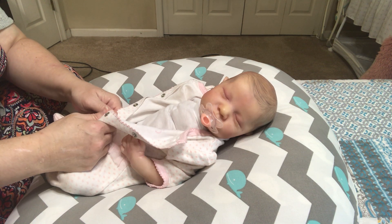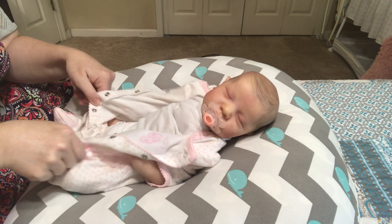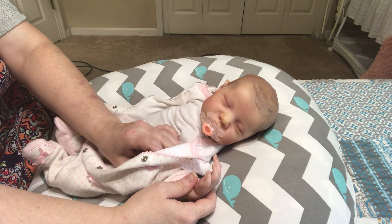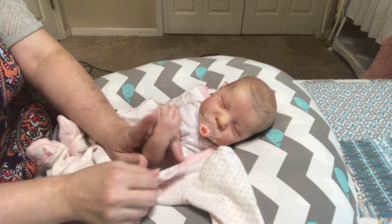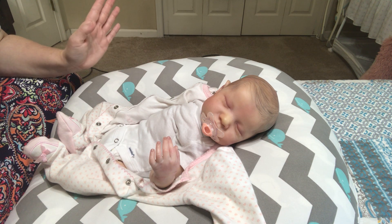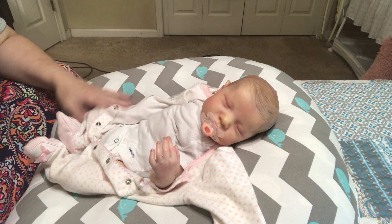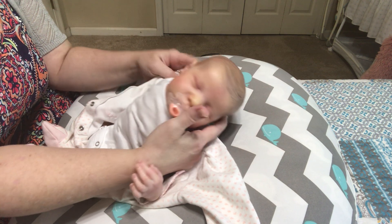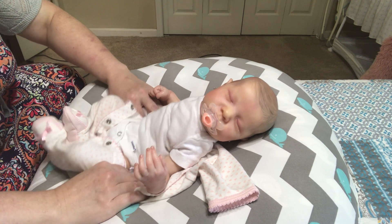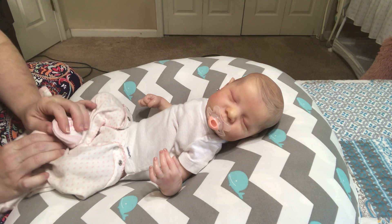Exciting news — I am welcoming another new addition to my nursery. For those of you who have been with me from the beginning since I started doing videos, you're probably thinking, oh my goodness, this woman must have so many dolls by now. But it's not the case. I have 18 dolls in my collection. This new doll will be the 19th. When she gets here — she is in transit — she will be my 19th baby.